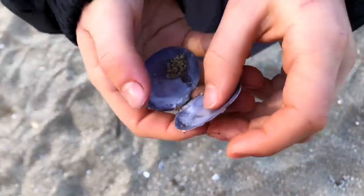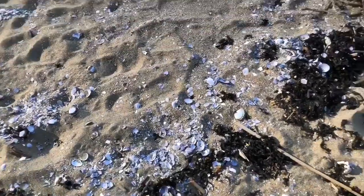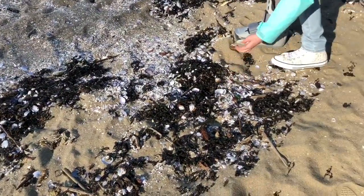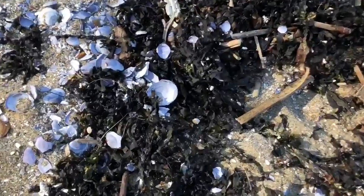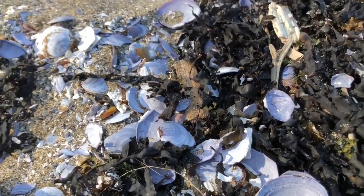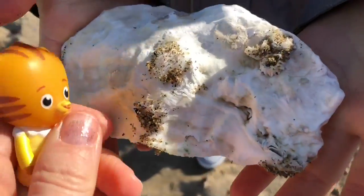Oh, look at what Tiny Treasures Mini found — a full shell! Can you spot any shells that haven't been broken yet? Let's get a closer look. These mainly look like clam shells, but Tiny Treasures Mini has found an oyster shell.